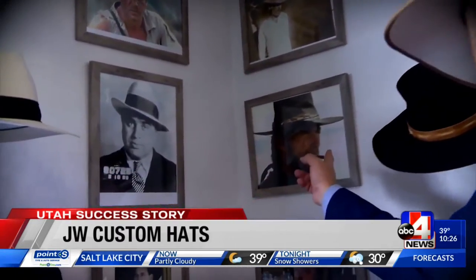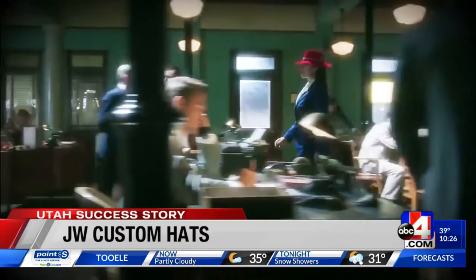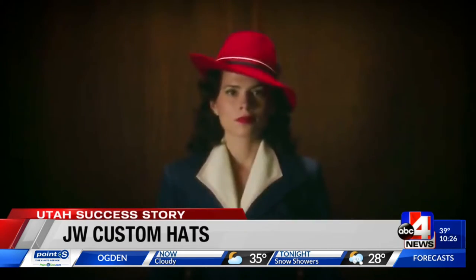You got a favorite movie hat — say Indiana Jones or Clint Eastwood — they can make that. But sometimes you just want to get your old grandpa's hat fixed, like this one. A lot of people will find a hat they love in a movie or TV show and say, where can I get that? They can bring us a picture and we'll copy that hat, making it precise to those measurements or proportionate to what their needs are.